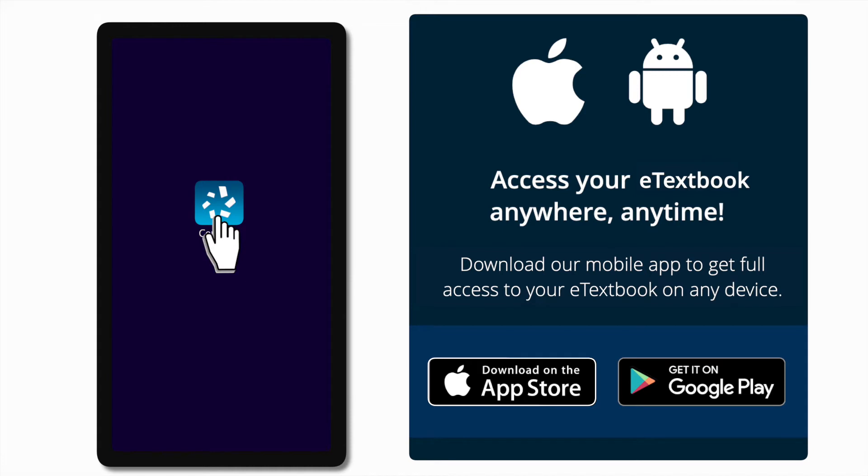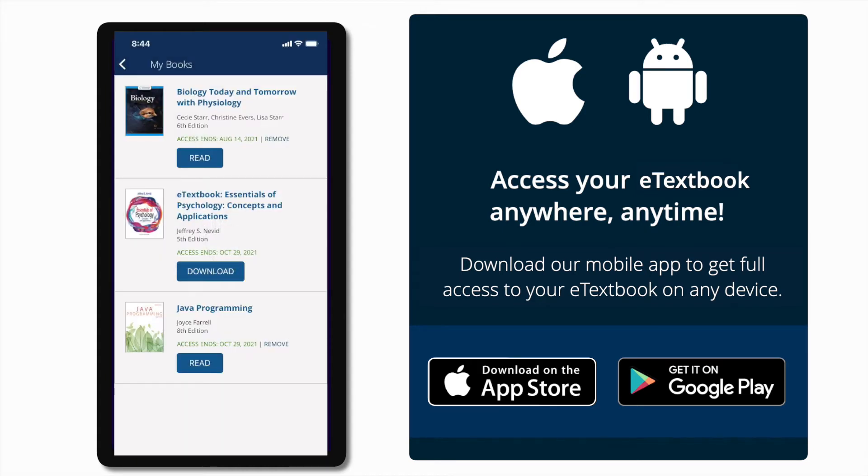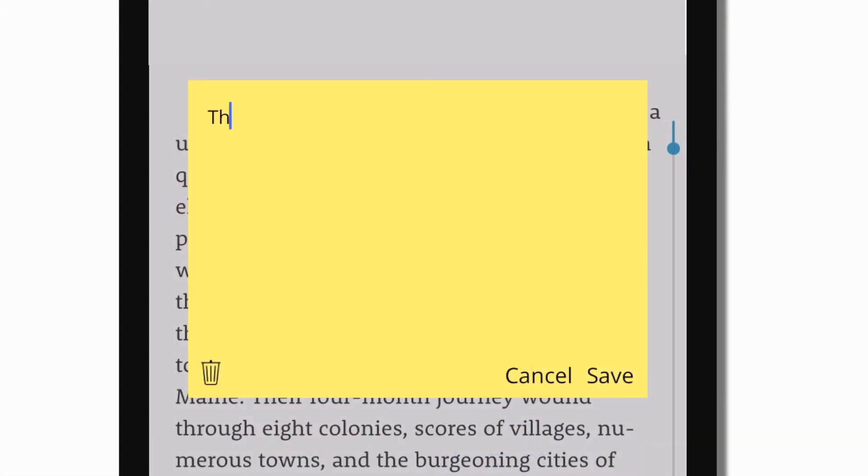For learning on the go, students with Cengage Unlimited eTextbooks have access to all eTextbooks via the free Cengage mobile app. Students can read offline, have their texts read aloud to them, highlight, and take notes.